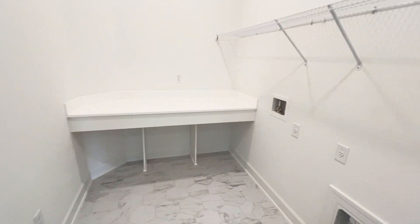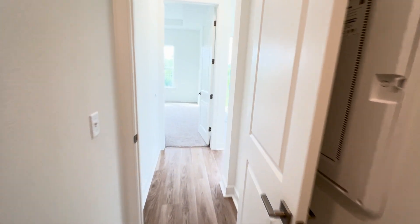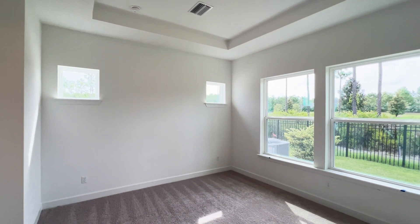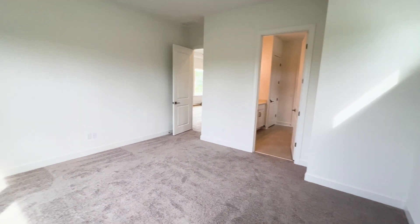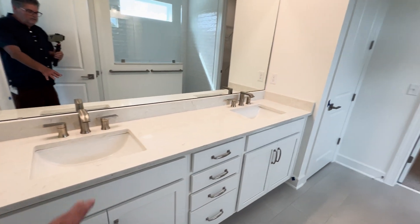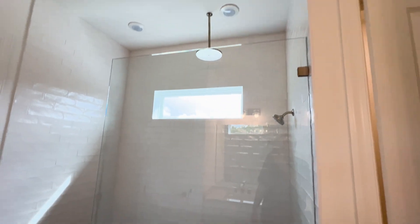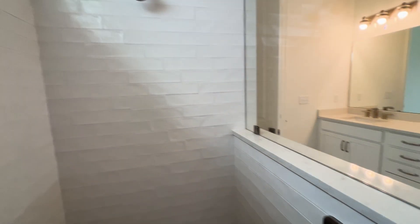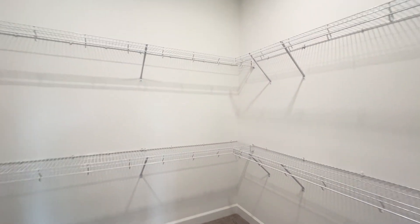Here we have the laundry room. Here we are in the primary bedroom with tray ceilings, huge windows, and transom windows up top. Dual sinks in the primary bathroom, with a water closet over here. There's a huge walk-in shower with tile up to the ceilings and two shower heads with dual controls. And a very generous walk-in closet.